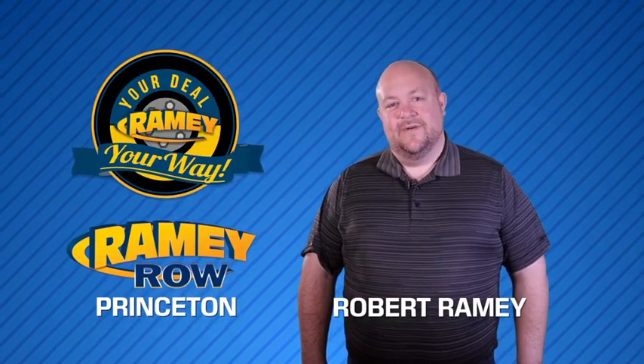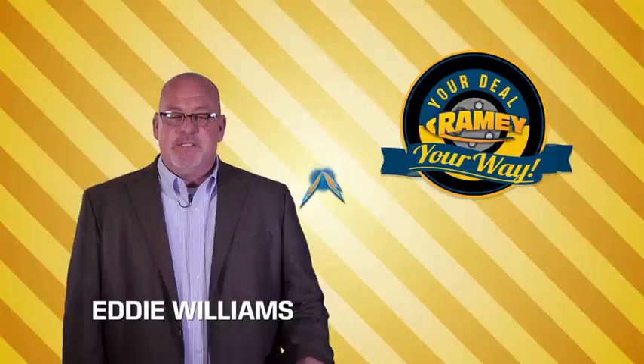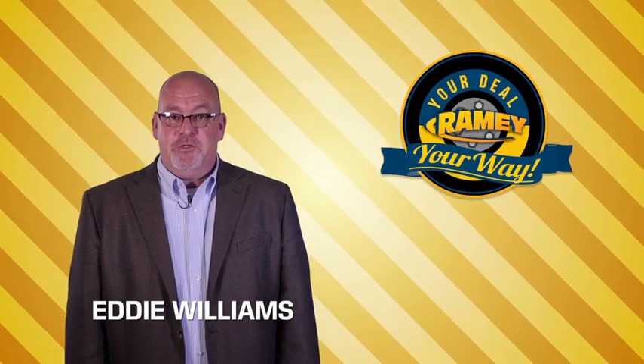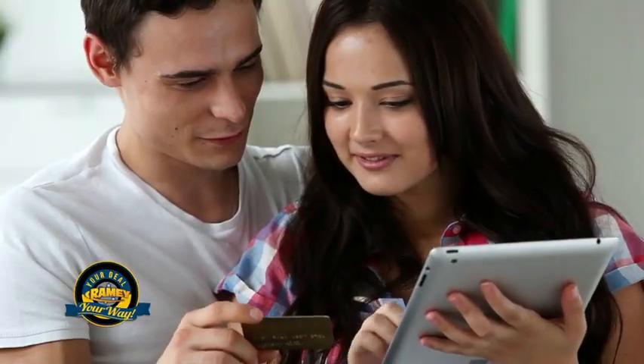For years, Rainey Auto Group has been doing the deal with our customers. Times are changing. We're still doing the deal, just better. Now you can shop online and do your deal your way, from shopping to valuing your trade and negotiating a price. You can do it all from home.